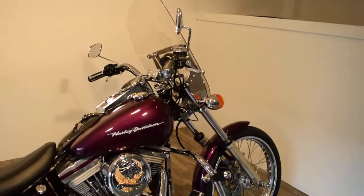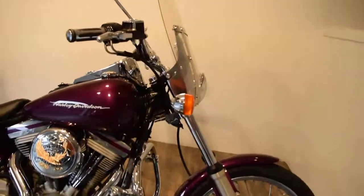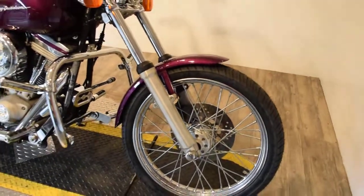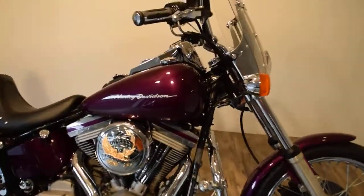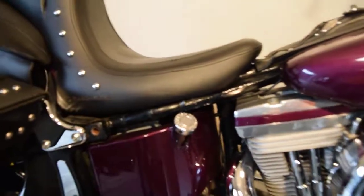It's got bars, a detachable quick-release windshield, brand new tires front and back installed by us, safety inspected, fresh oil, and it looks like it's got some custom work on the valve cover and on the tank.